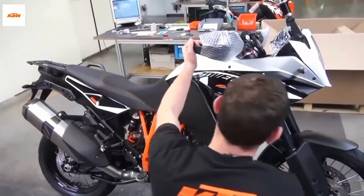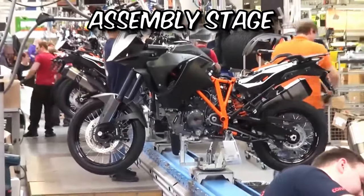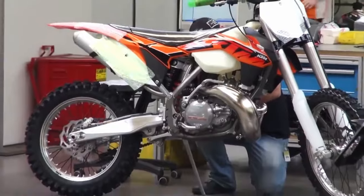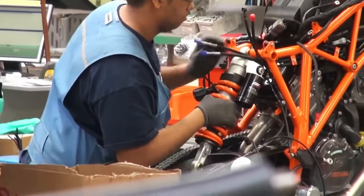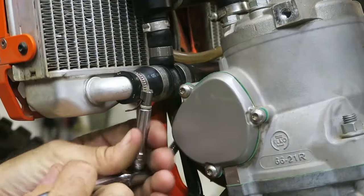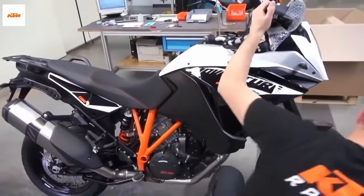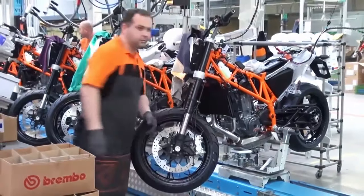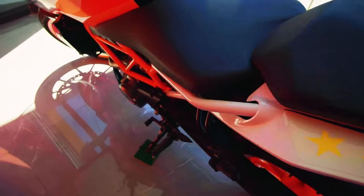As the motorcycle begins to take shape, we arrive at the crucial assembly stage. KTM combines handcraftsmanship with automated systems during the assembly process. This unique blend maintains precision while incorporating the human touch that adds a special element to each motorcycle. Countless hours of meticulous assembly ensure top-notch quality and reliability, with skilled technicians fitting and aligning each component meticulously, leaving no room for compromise.